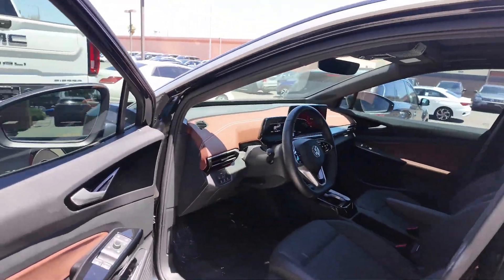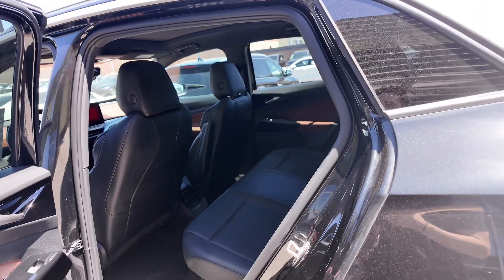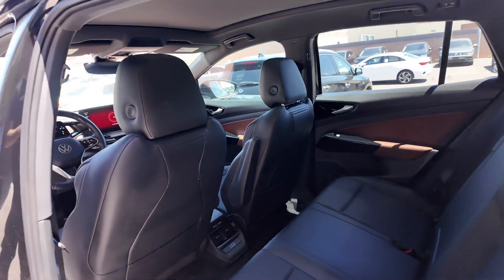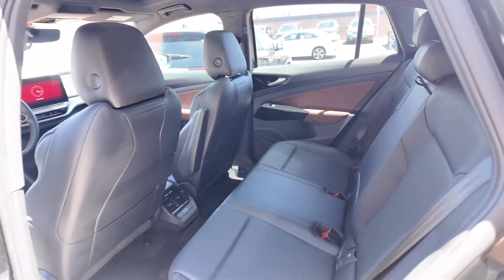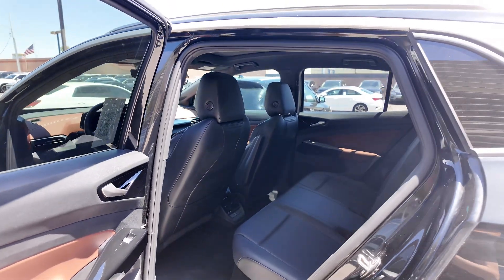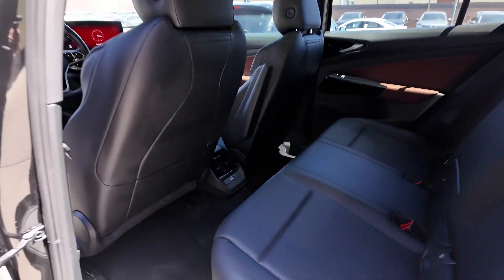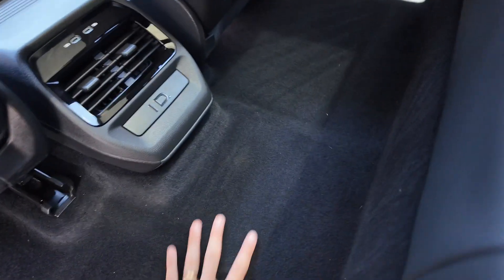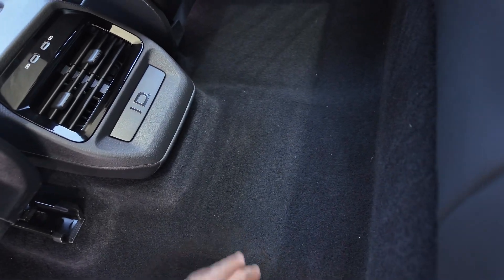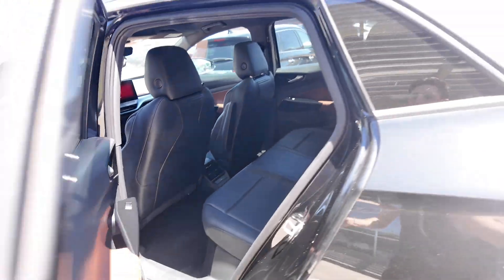Going to the back of the vehicle, it's very spacious with two USB-C ports and rear ventilation with cup holders on the sides. One of the great things about electric vehicles is they have a lot more interior space than gas vehicles, and they have basically a flat floor, giving you more legroom on those long road trips.